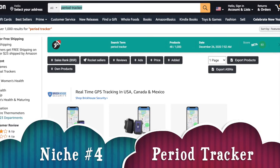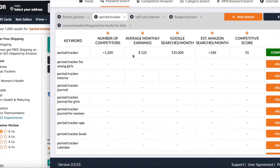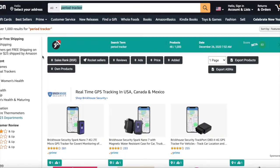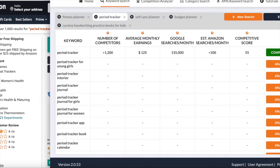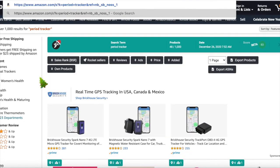Moving to the next niche: the period tracker. This one is for the ladies and I found 1,000 results on Amazon. Going back to Publisher Rocket — the reason I chose this niche, even though average monthly earnings show 125 dollars, is because on Google alone 135,000 people are searching for this. With just 1,000 results on Amazon, I think you have the potential to make more.